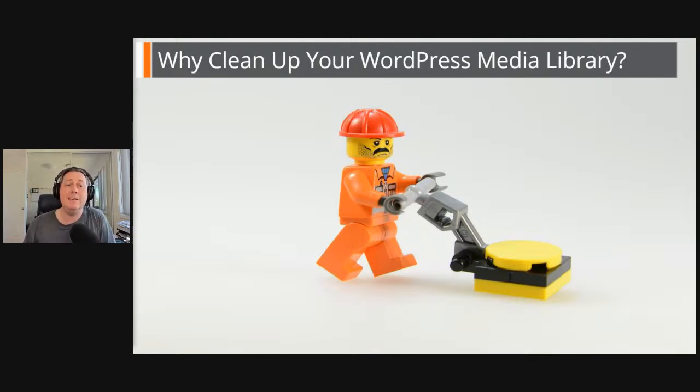Before you know it, your Media Library is littered with multiple copies and sizes of the same image — some you may not even be aware of. This adds to your overall disk space, and if you've got a small web hosting plan, that could be the reason you need to upgrade to the next plan. Also, the more files you have on your WordPress website, the bigger your backup file is going to be and the longer it'll take to back up and restore.